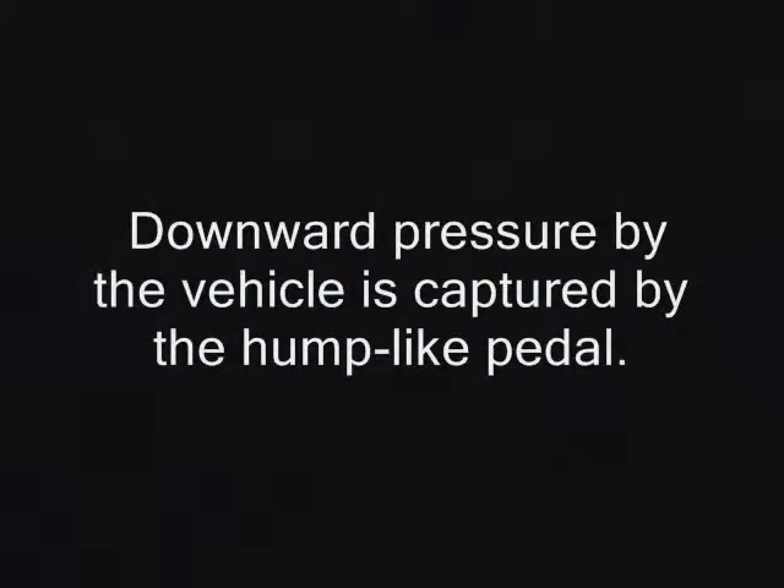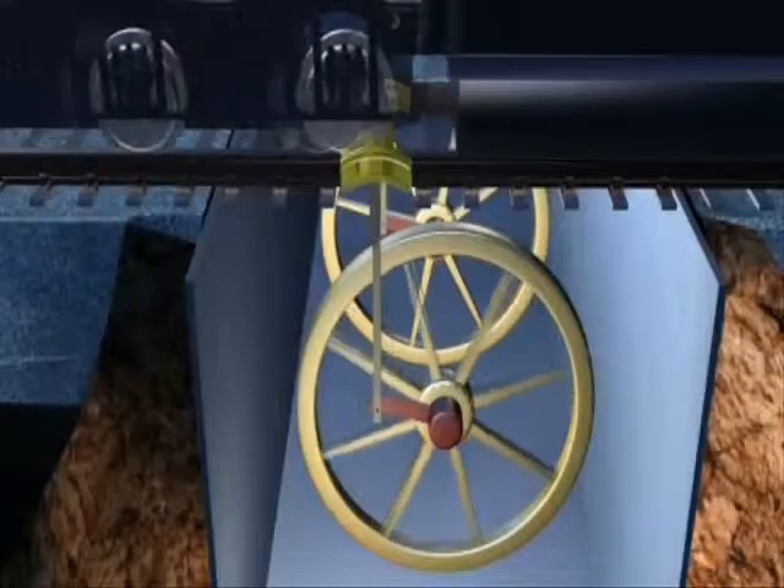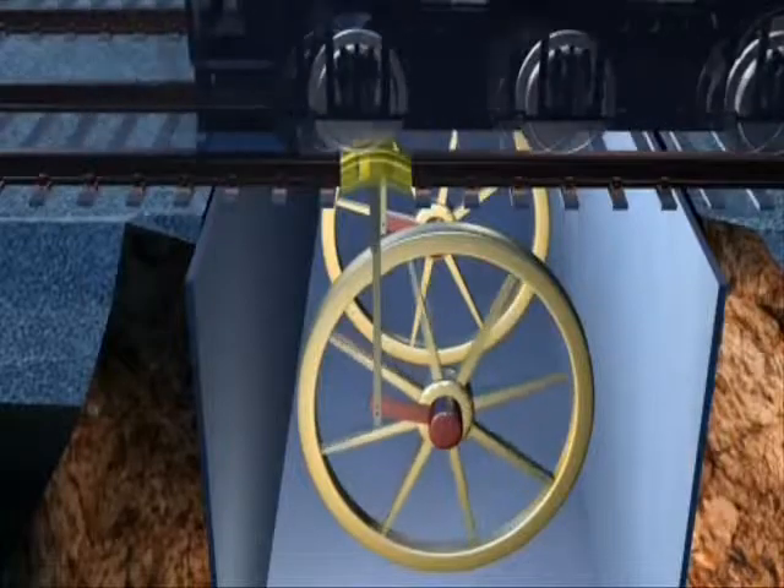Downward pressure by the vehicle is captured by the hump-like pedal. Here we see the pedal in action. The ratcheting motion spins a flywheel, in turn spinning a generator. Trains using their tracks makes the pedal concept ideal.